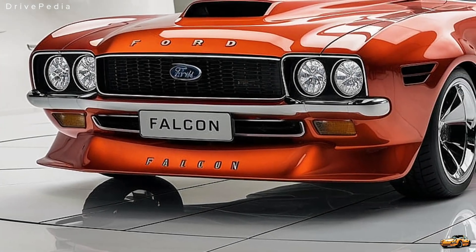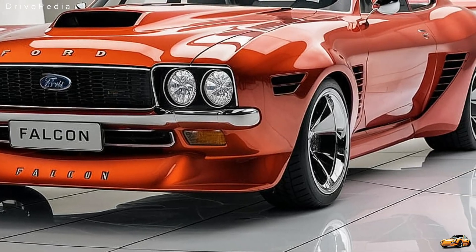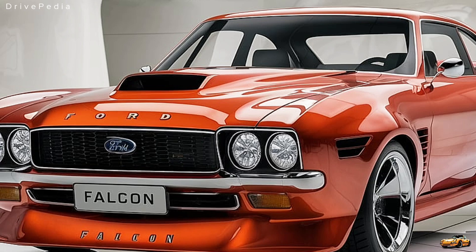So what does the return of the 2025 Ford Falcon mean? For fans of the brand and its rich history, this new model bridges the past and future, offering cutting-edge technology, sustainable powertrains, and the exhilarating performance we've come to expect from the Falcon name.